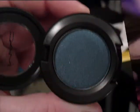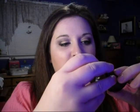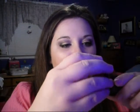Then I picked up Strike a Pose, which is this gorgeous bluish-green color. It almost reminds me of the deep blue-green pigment, but maybe not quite so dark. It's just gorgeous.